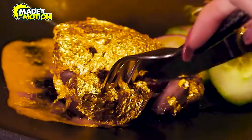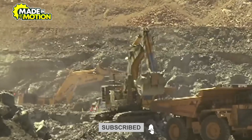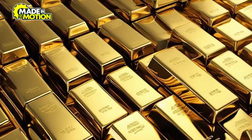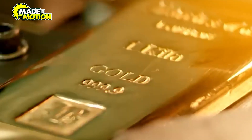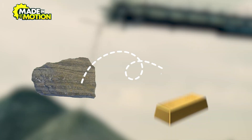Gold bars, often seen as symbols of wealth and security, undergo a fascinating journey from deep within the earth to the gleaming ingots stored in vaults worldwide. Have you ever wondered how millions of these bars are produced? Let's delve into the meticulous process that transforms raw ore into refined gold bars.